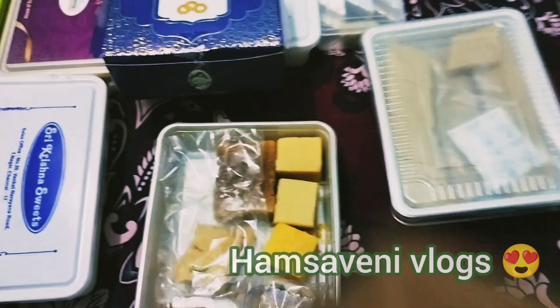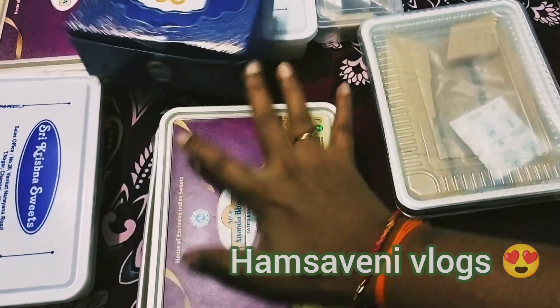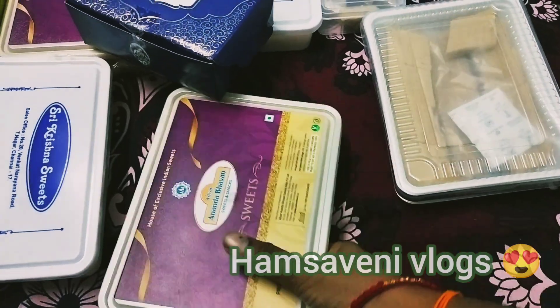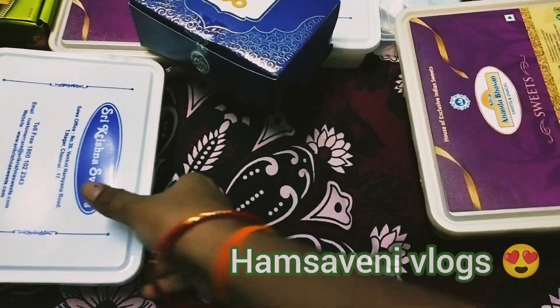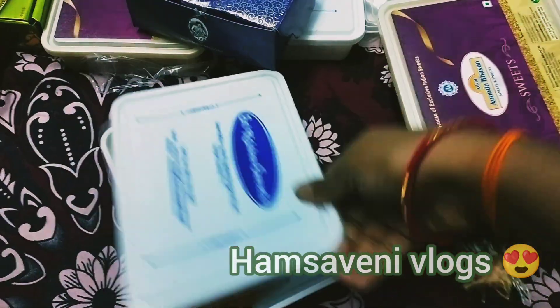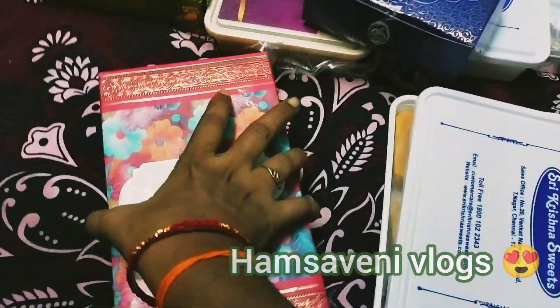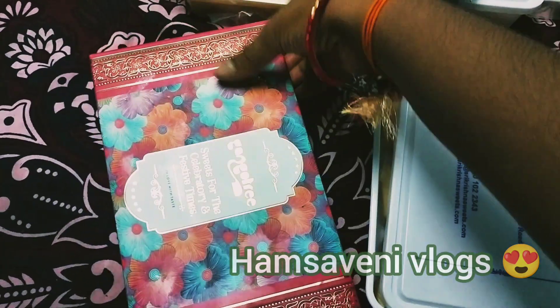This is Anand Bhavan's street. Next, Krishna's street. Mostly, I'm eating sweets and showing you. This is Gangodhri's street — the street is very nice. The street is full of Kajukudli.